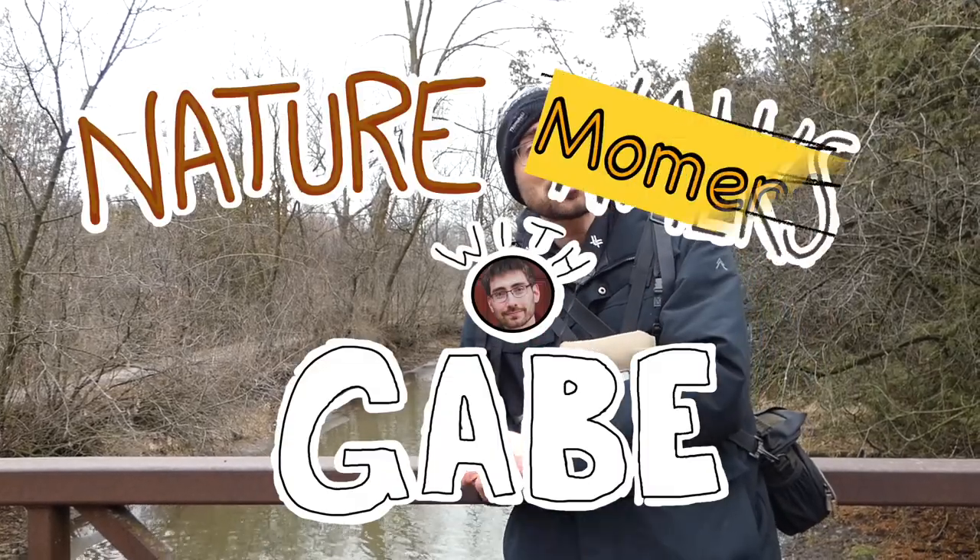Hi everyone, welcome to another Nature Moment with Gabe. We're here at the Mill Run Trail in St. Jacobs, Ontario.